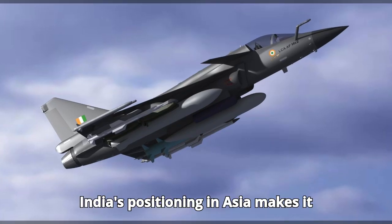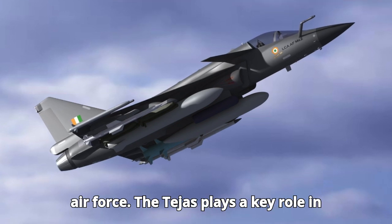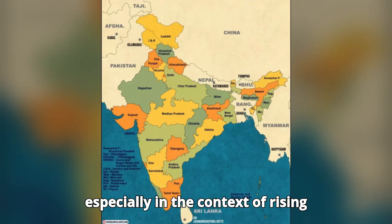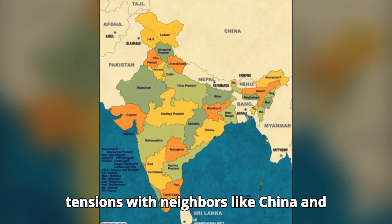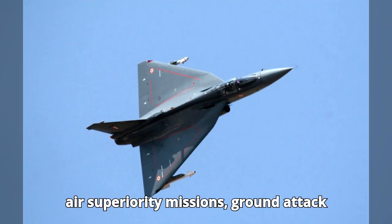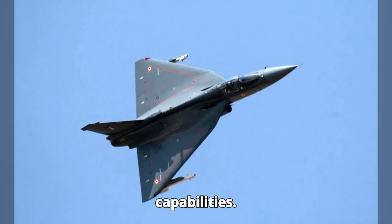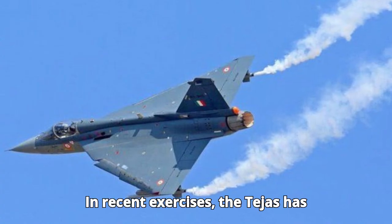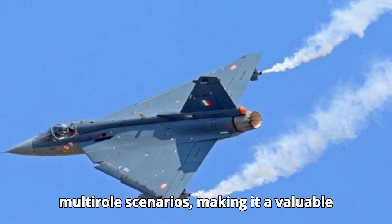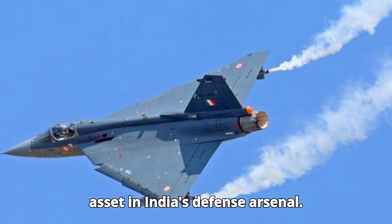India's positioning in Asia makes it critical to have an agile and versatile air force. The Tejas plays a key role in modernizing India's capabilities, especially in the context of rising tensions with neighbors like China and Pakistan. Tejas is expected to perform air superiority missions, ground attack roles, and even maritime strike capabilities. In recent exercises, the Tejas has demonstrated its ability to integrate with other platforms and perform in multi-role scenarios, making it a valuable asset in India's defense arsenal.